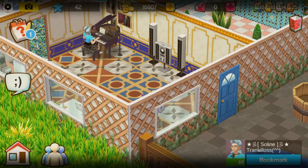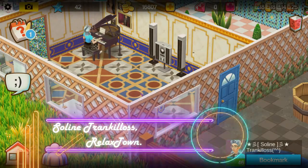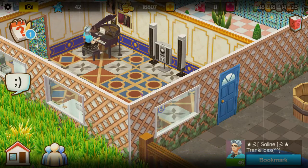Hey, Homesters! This is Kathy Rose with our next tour for the SACOP House Tours event. Today's house visit belongs to Solene from the Relax Town neighborhood. Okay, let's start the tour.